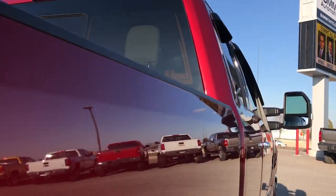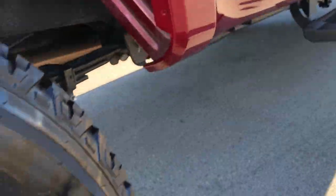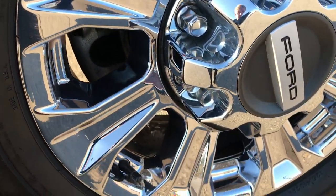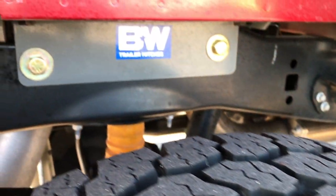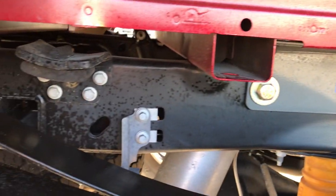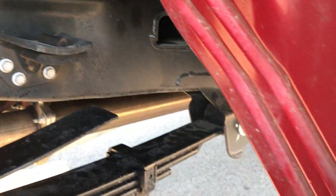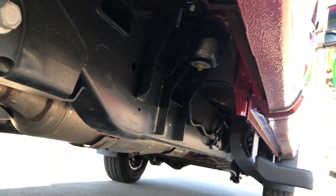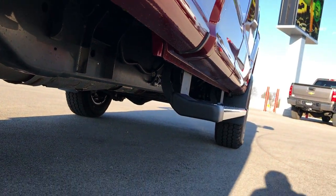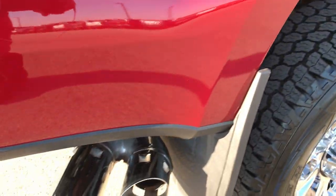Cab is very clean. Didn't see one dent or ding down this side of the truck. The back rims are in excellent condition as well, and the back tires have just as much tread as the fronts. This one has a B&W gooseneck hitch. You can see the frame and underbody on this truck is like new and very clean all the way underneath. Has factory chrome step bars and chrome tipped exhaust.